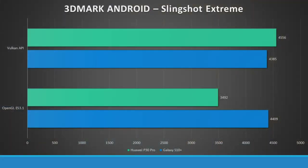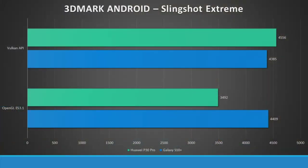Next, we ran a 3DMark Slingshot Extreme benchmark, which runs graphics-intensive tests on both smartphones. On the Samsung Galaxy S10 Plus, we got a score of 4,409 on OpenGL ES 3.1, while the Huawei P30 Pro came in slightly slower at 3,492. However, the P30 Pro scored higher on the Vulkan API, likely because the Kirin 980 chipset has been optimized for Vulkan. Since most games are based on OpenGL, where there is a significant difference, we give this point to the Samsung Galaxy S10 Plus.